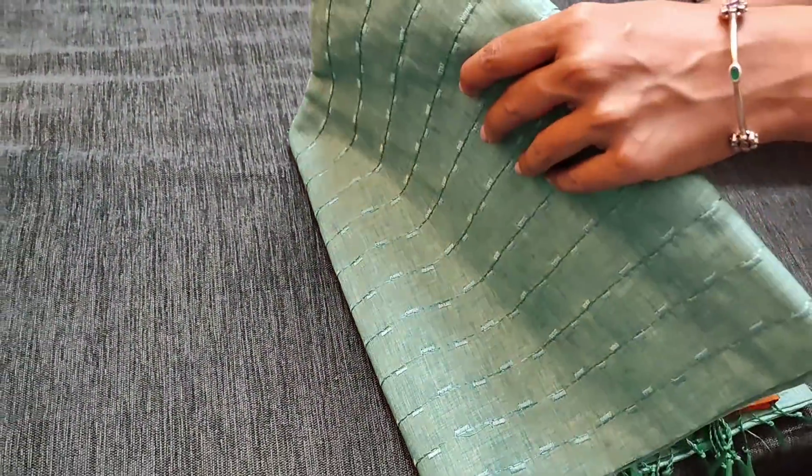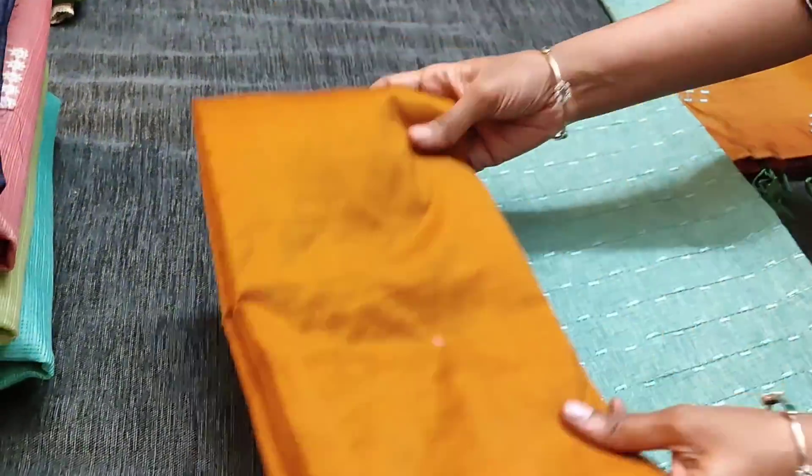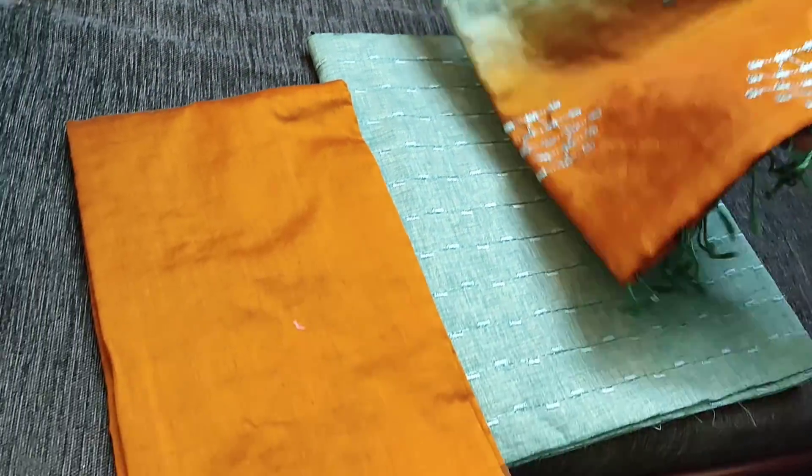The next color is in green shade with honey brown combination. We have silk cotton bottom and a dual shaded dupatta, priced at 1249.